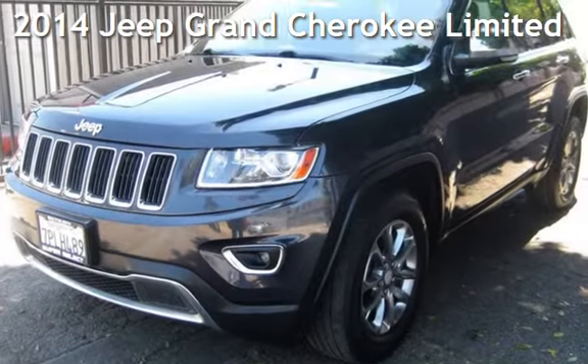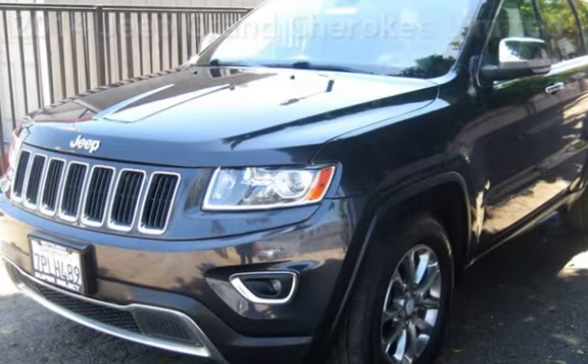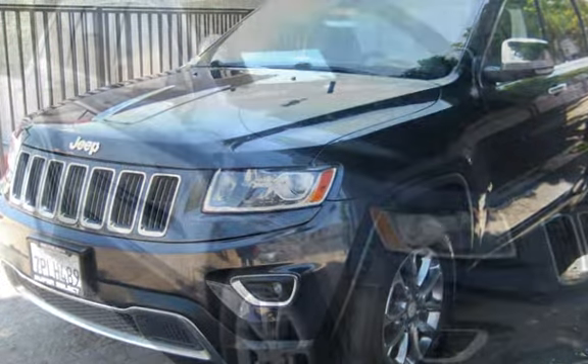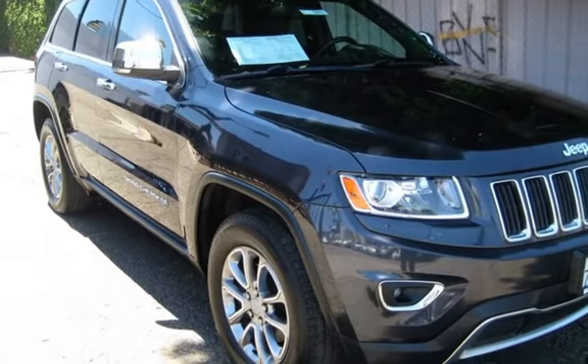Presenting a pre-owned 2014 Jeep Grand Cherokee Limited. This four-door SUV has a six-cylinder, 3.6-liter V6 engine, with four-wheel drive and an automatic transmission.